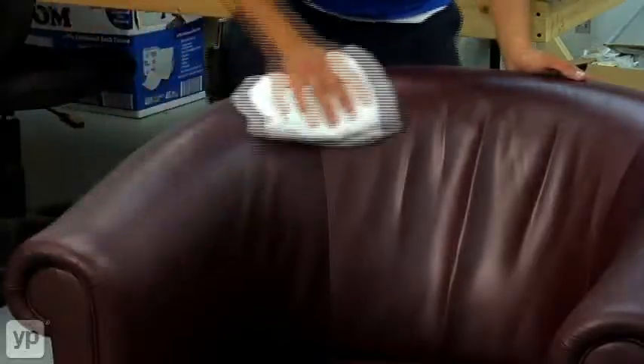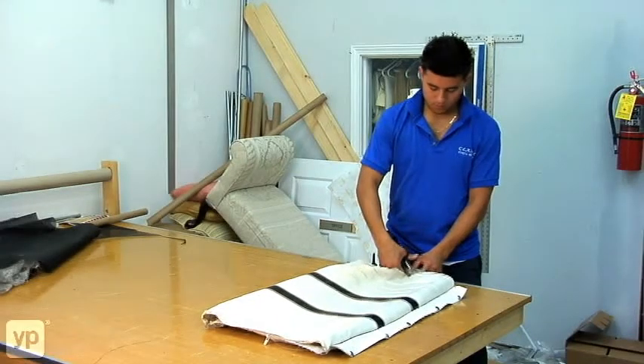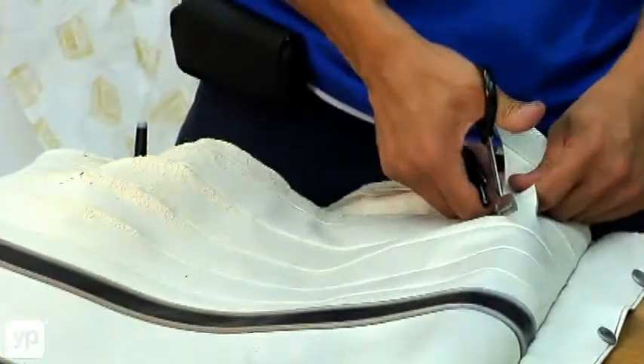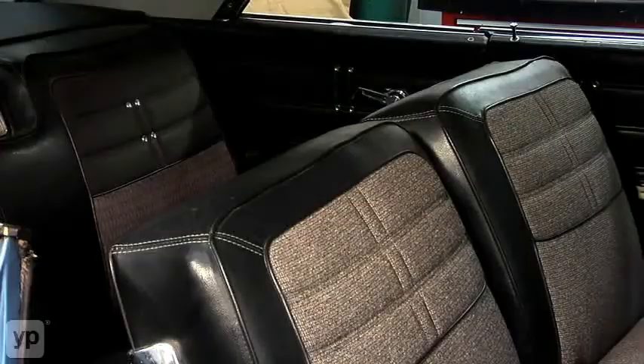We're able to repair and dye leather, vinyl, and cloth — really to be able to fix these products. But if the damage is too great, we can always replace these things as well.